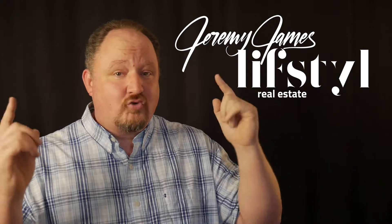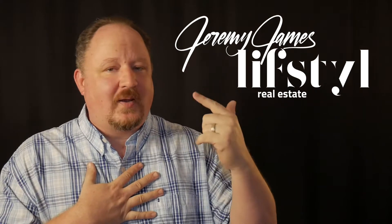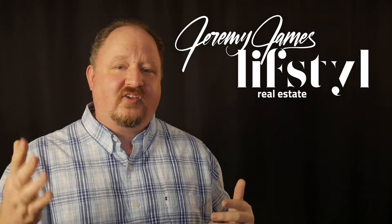So you've decided to buy a house. My name is Jeremy James and I'm with Lifestyle Real Estate. Welcome to our six-part series on home buying here in central Kentucky. So you've chosen your realtor — hopefully me — and you've chosen a loan officer who's going to get you pre-approved and see you all the way through till closing. And they've gotten you pre-approved.